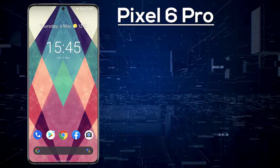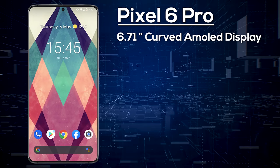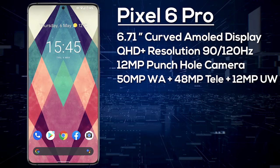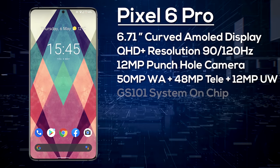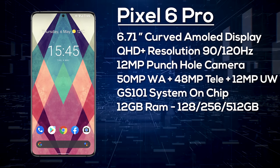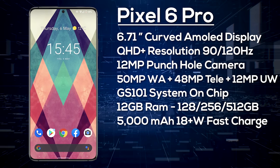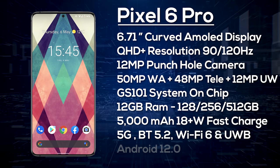Next up, the Google Pixel 6 Pro. While an XL model was missing from last year's lineup, it's making a return as the Pro. It features a 6.71-inch curved Quad HD+ AMOLED display at 120Hz, a 12MP punch-hole selfie camera, and a triple rear camera with a 50MP wide angle, 48MP telephoto, and 12MP ultrawide. It's powered by the Google Silicon 101 chip, 12GB of RAM, and storage options of 128, 256, or 512GB. It runs on a 5000mAh battery with expected 25W fast charging, wireless charging, Bluetooth 5.2, Wi-Fi 6, 5G, ultra wideband, and Android 12.